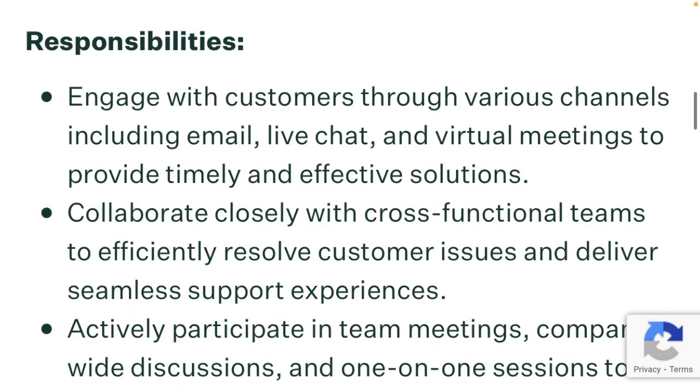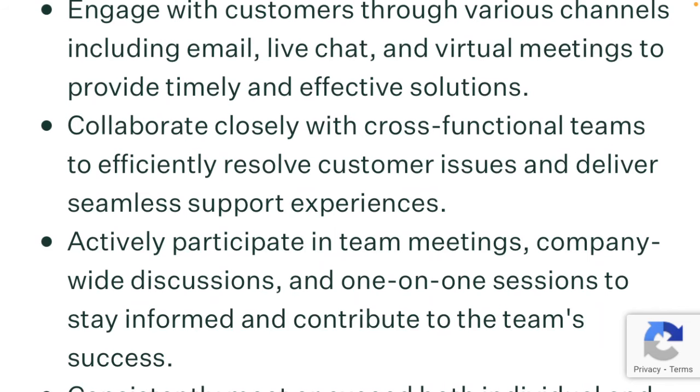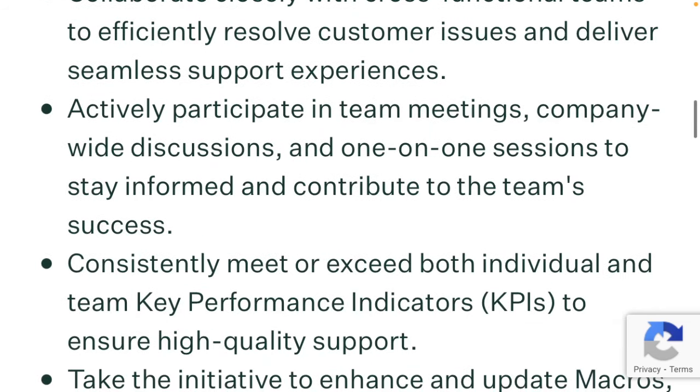Responsibilities. You will engage with customers through various channels, including email, live chat, and virtual meetings, to provide timely and effective solutions. You will collaborate closely with cross-functional teams to efficiently resolve customer issues and deliver seamless support experiences. You will actively participate in team meetings, company-wide discussions, and one-on-one sessions to stay informed and contribute to the team's success.